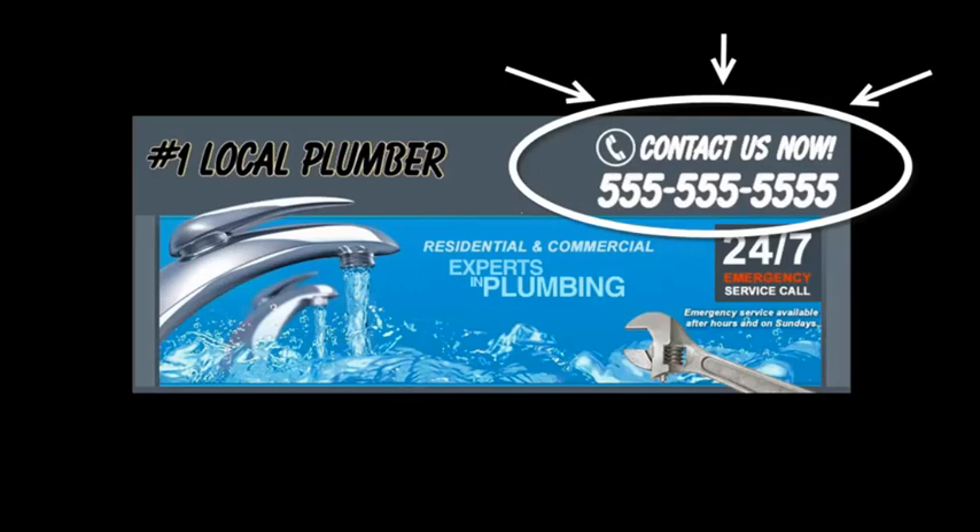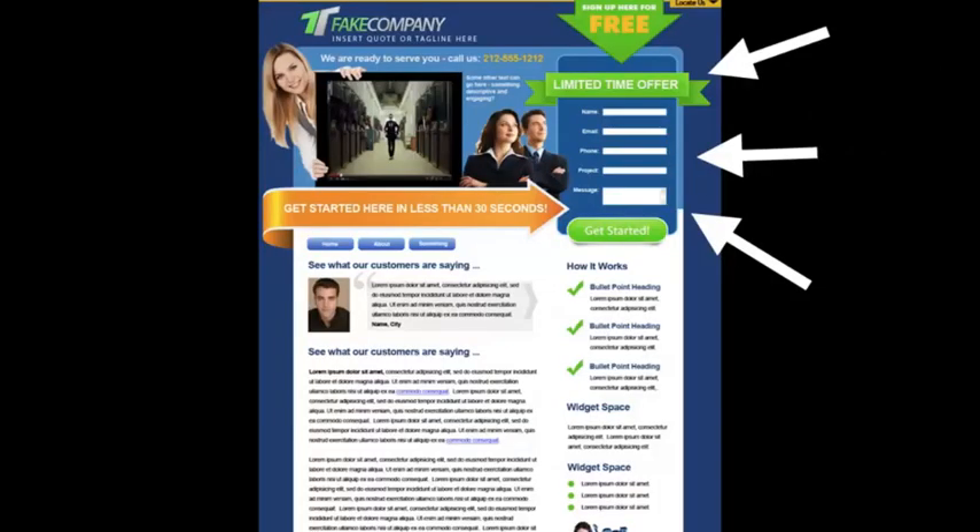You want to put the most important information above the fold — just like a newspaper, you want to put all your best content where people look first. If your client needs to scroll down and read to find out what they need to do, they're just going to go somewhere else.